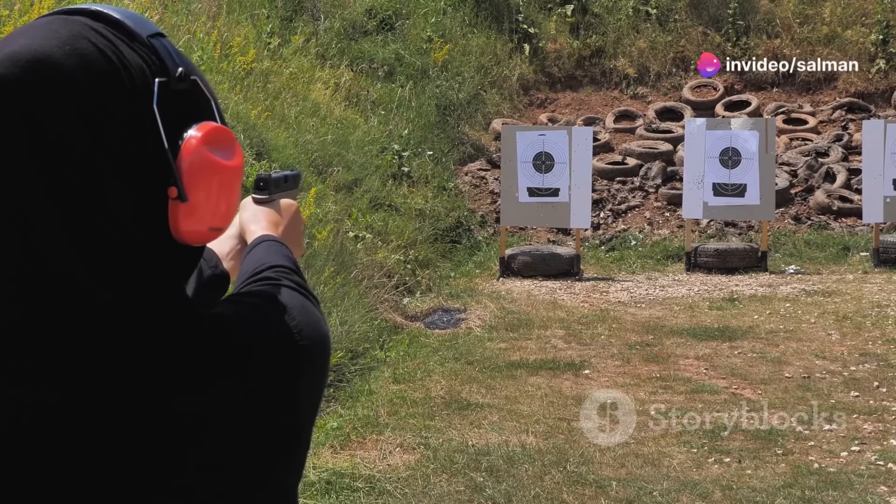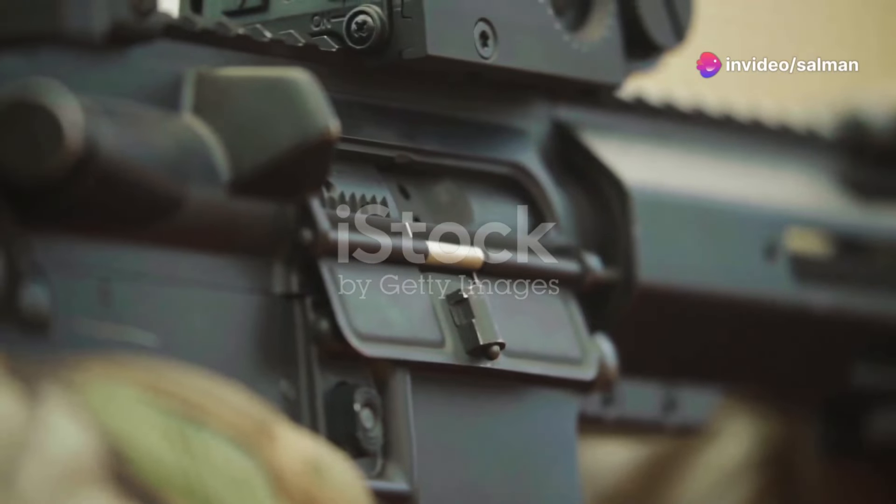Why do 90% of new shooters struggle with accuracy? It's all in the details. Let's break them down.